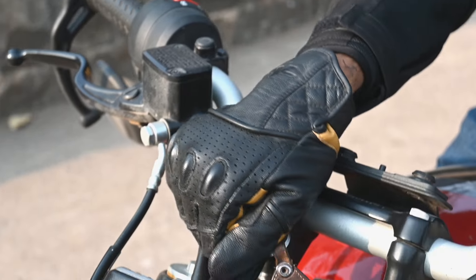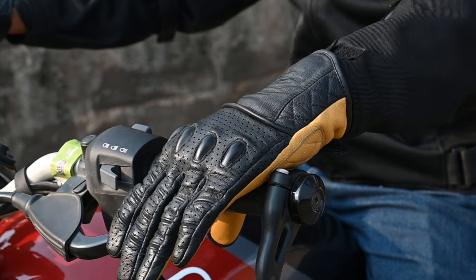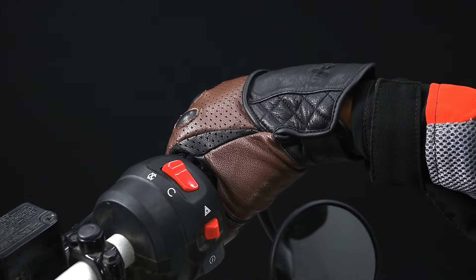These gloves provide the flexibility you need, allowing for smooth and precise handling. The silicone accents on the palms of the Fuel gloves enhance grip strength and tactile sensitivity, allowing riders to maintain a firm hold on the handlebars with minimal effort.